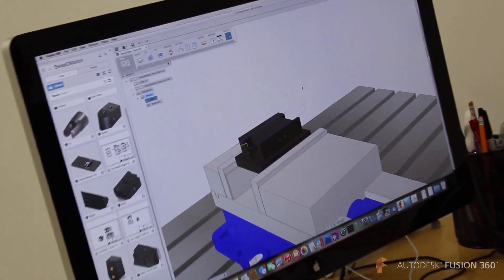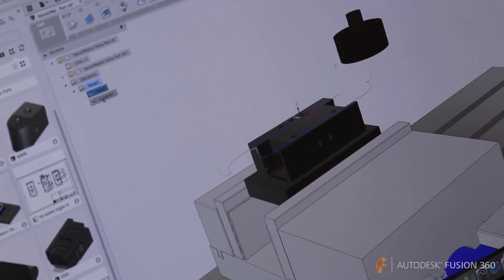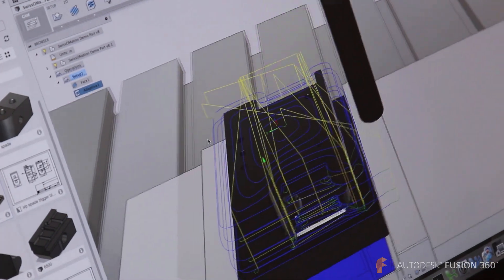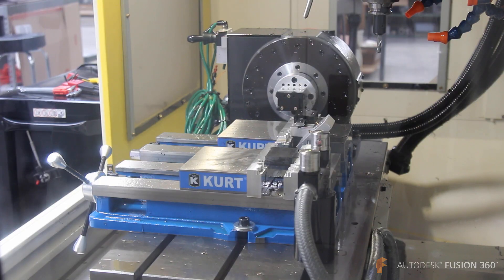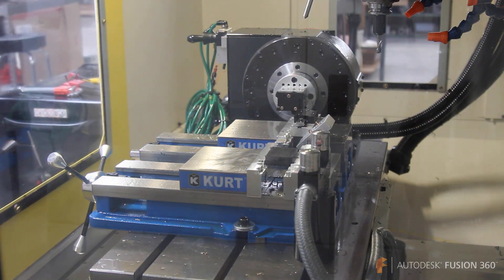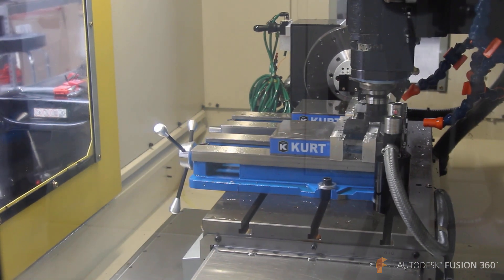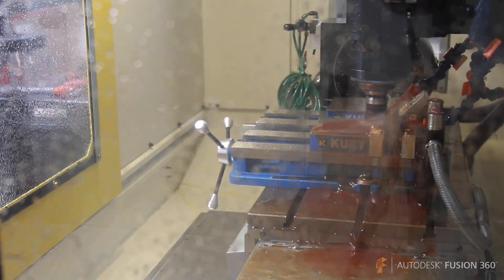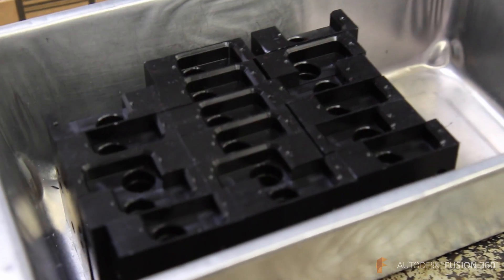We use Fusion to collaborate with our customers on designs. We help our customers engineer the parts for manufacturability. So we can take a part that was designed in any platform out there, put it into Fusion, collaborate amongst each other and with the customer, and be able to pull the geometry off of it that we need to do our machining right from the customer's CAD file.